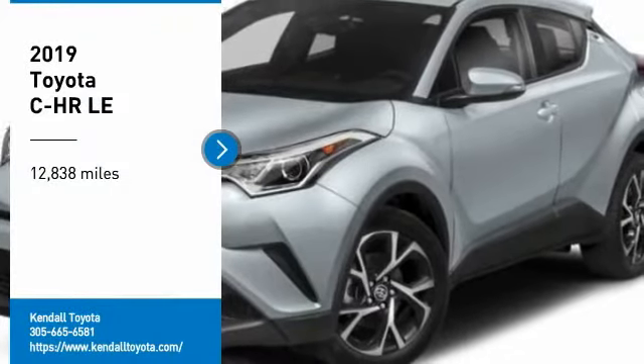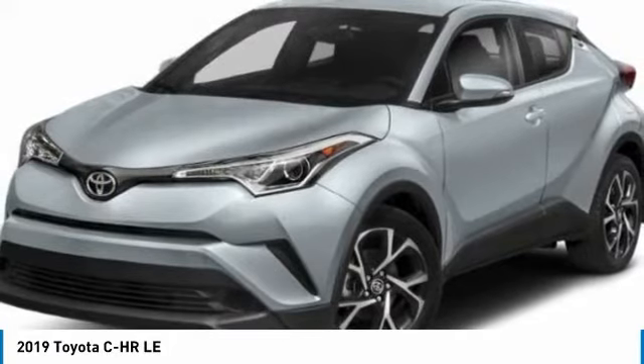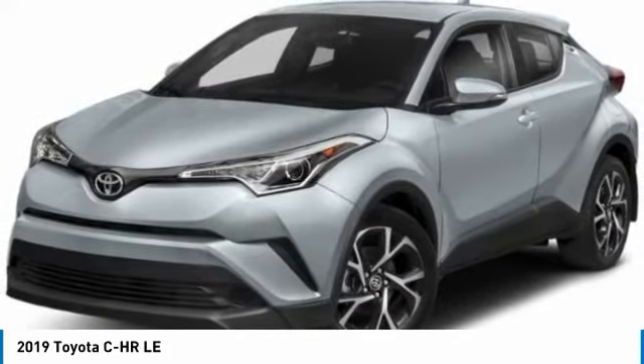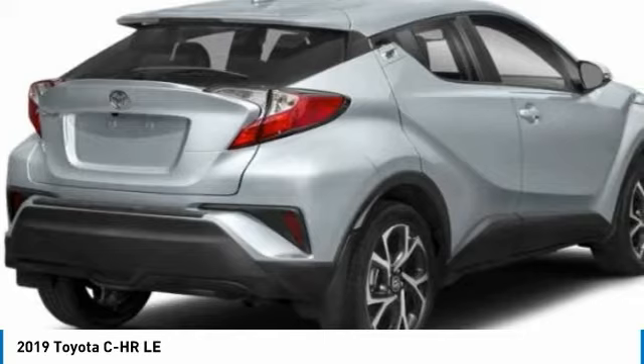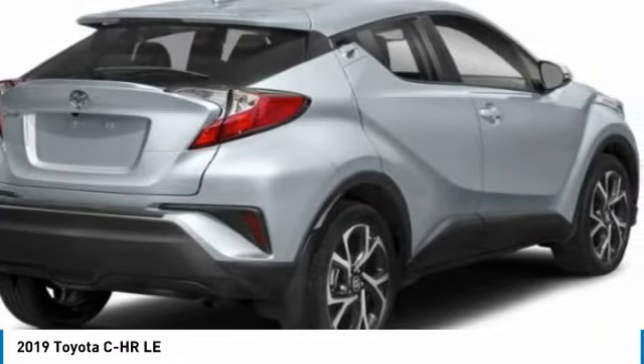Stop by and take a look at the 2019 C-HR. The Toyota C-HR's fresh design makes it stand out in the crowd, and the interior oozes with style. The C-HR handles like a race car, and has all the safety features you'd expect from a Toyota vehicle.